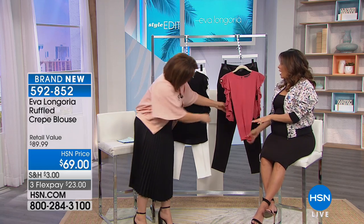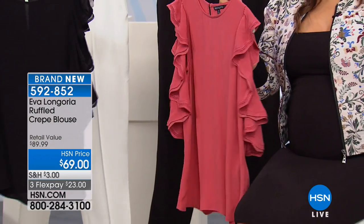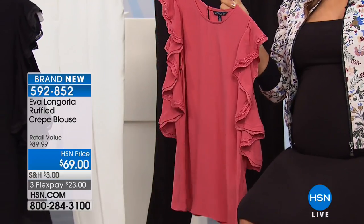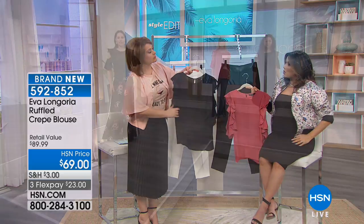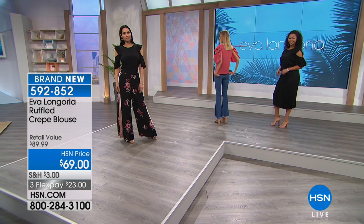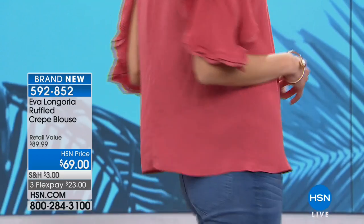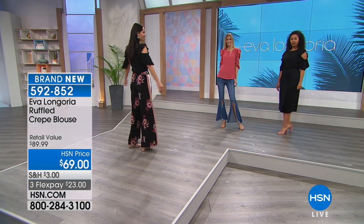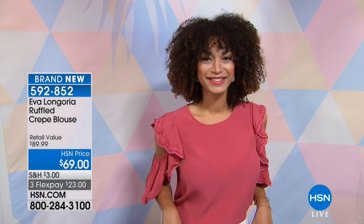I always talk about the length of my tops. We have one model wearing it out — it's a perfect length to wear out of jeans or pants, and also a great length to tuck in. When you tuck in a shirt that's too long, you get a bulge and all the fabric ruffles inside. This is enough to tuck in, enough to blouse, and enough to leave out. It's a very specific length. Extra small through 3X.